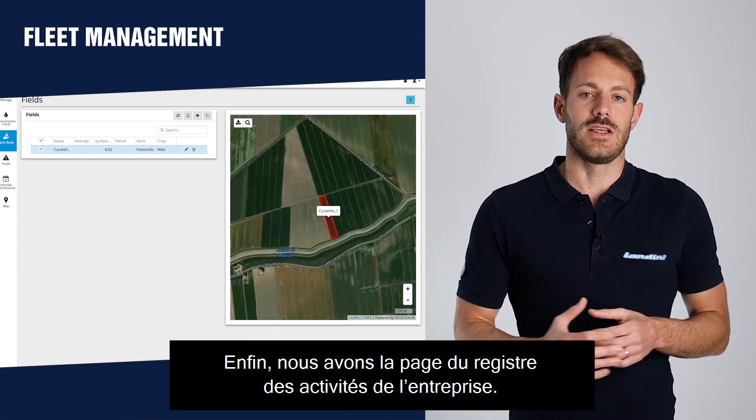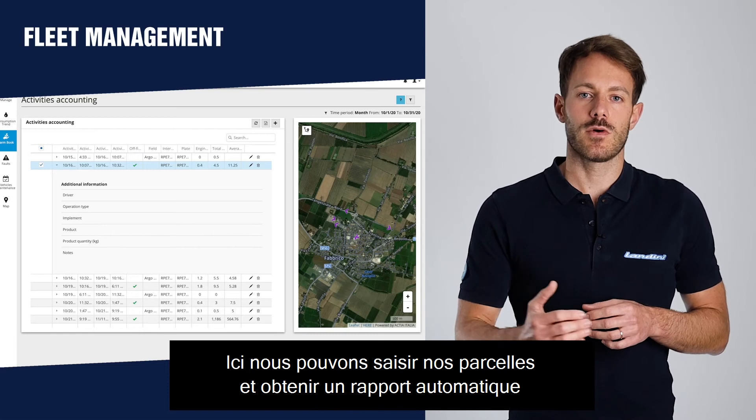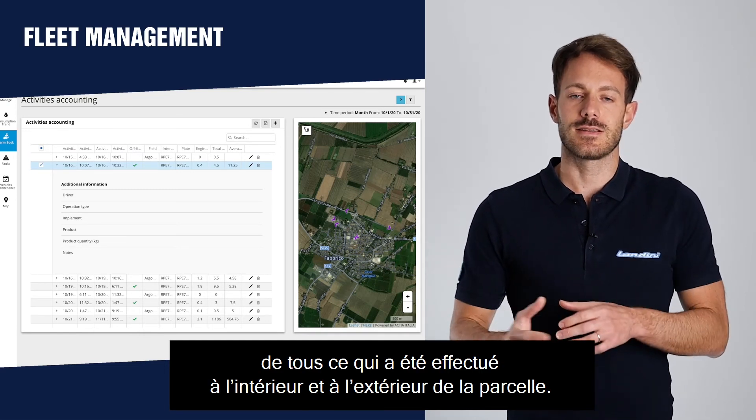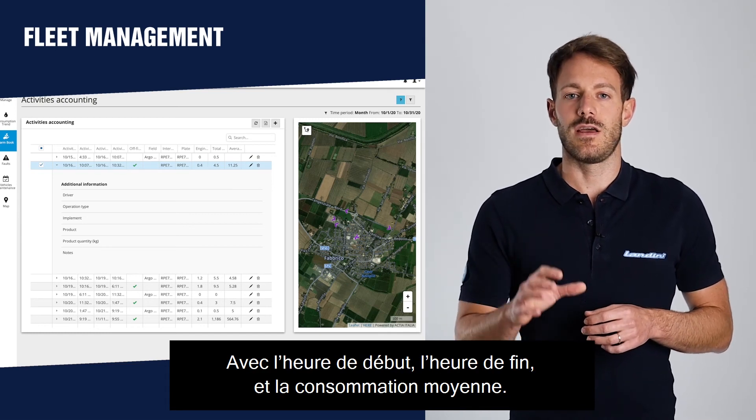Finally, we have the farm book page where we can set our fields and have an automatic report of all operations performed outside and inside the field, with the starting time, the ending time, and the average consumption.